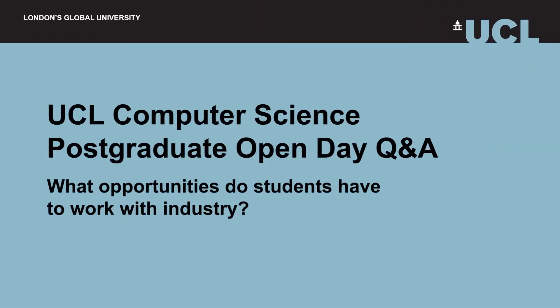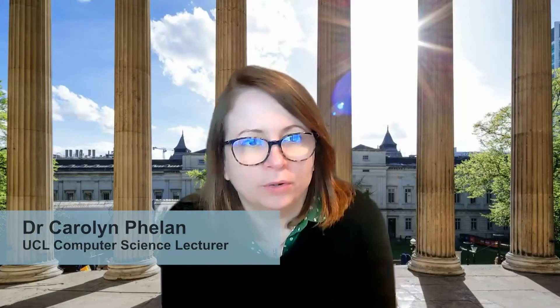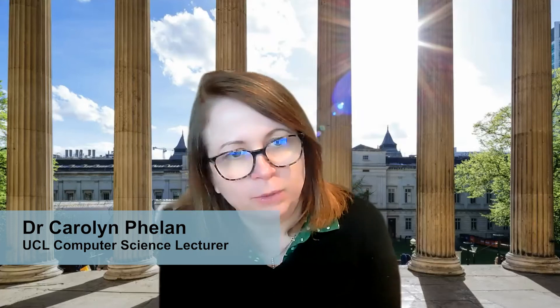We're talking here about the taught postgraduate programme and as is common with most of the postgrad taught MSc programmes in UCL, and probably in the wider UK as well, it's a one-year course. You have two terms of taught modules which you then take an assessment from, and that will finish — your taught content will finish about June time.